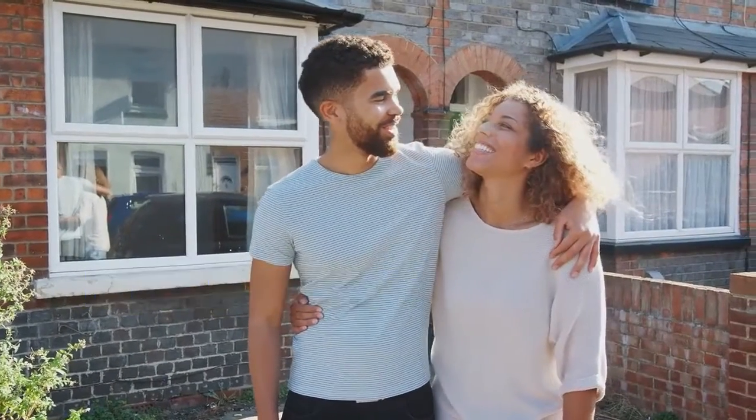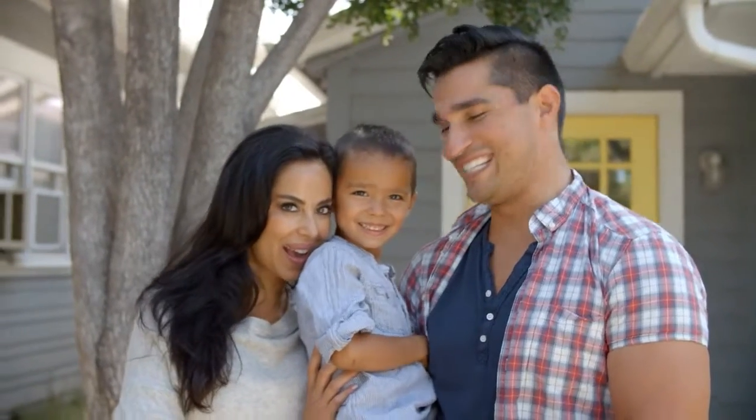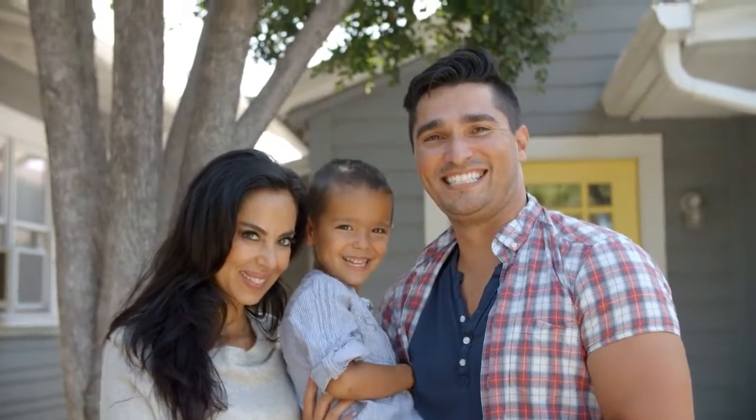We are here to answer your questions and help you through the process. You can reach us online at www.interconnectmortgage.com. We look forward to working with you.